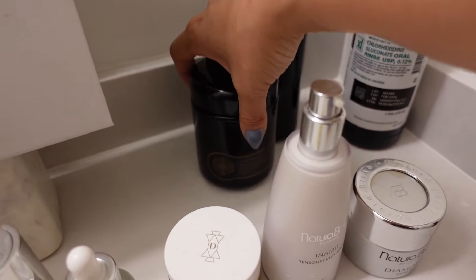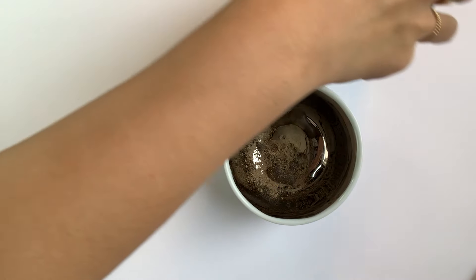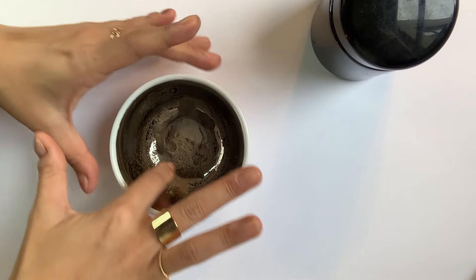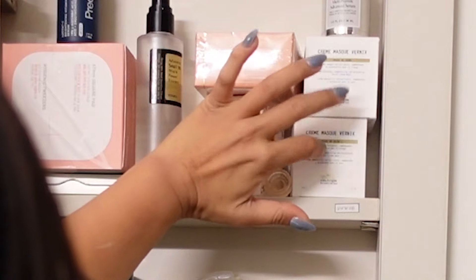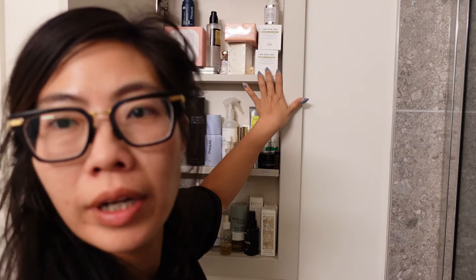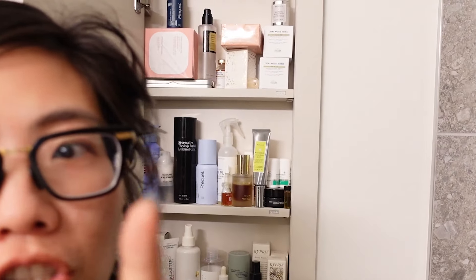So when I do break out, I use Mae Lindstrom's Problem Solver as a mask, and I use her Clean Dirt as an exfoliator.